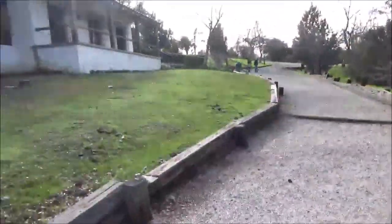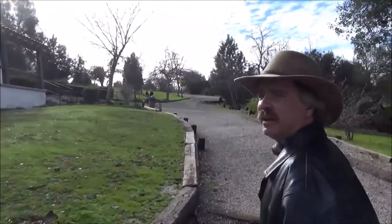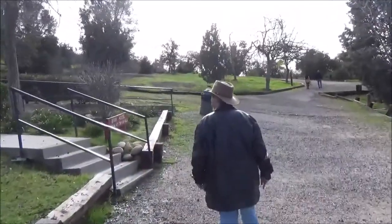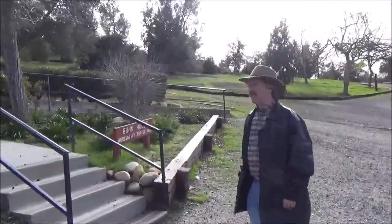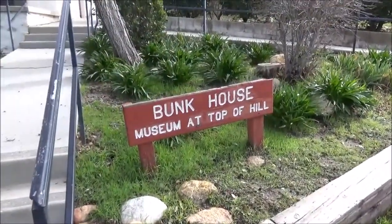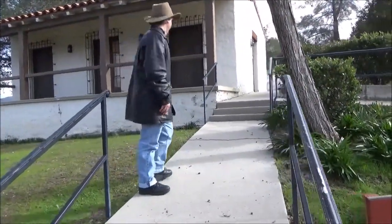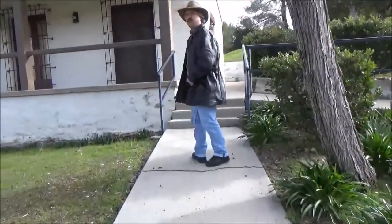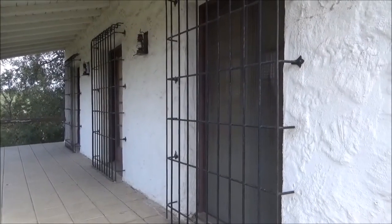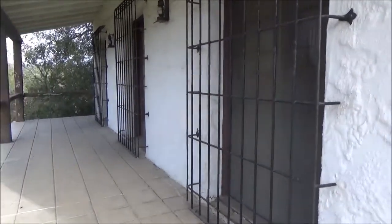We're going higher up. I'm not sure what this building is — I guess we'll find out soon. We found out this was the bunkhouse. Let's go in. Actually, I don't think we can go in. This is in front of the bunkhouse. I don't think these irons were here before. Unless it was a jail. Can't really see anything in there.